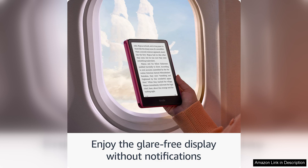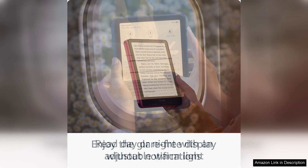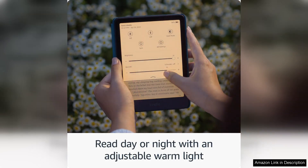Additionally, Amazon's commitment to accessibility shines through with features like VoiceView and adjustable font sizes, ensuring that everyone can enjoy their favourite titles. The integration of Kindle Unlimited and the ability to borrow books from libraries directly through the device adds to the Paperwhite's value.